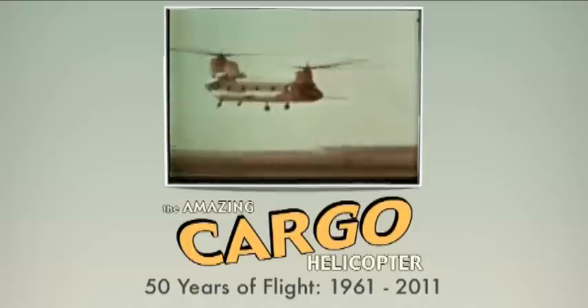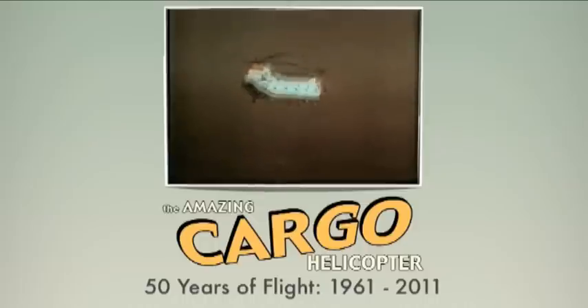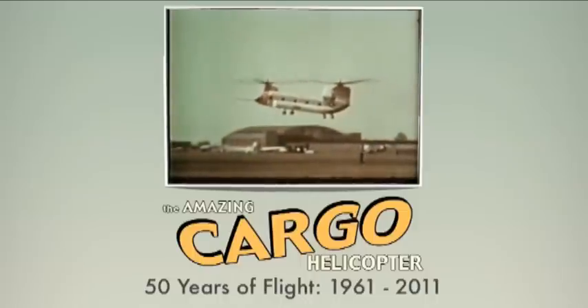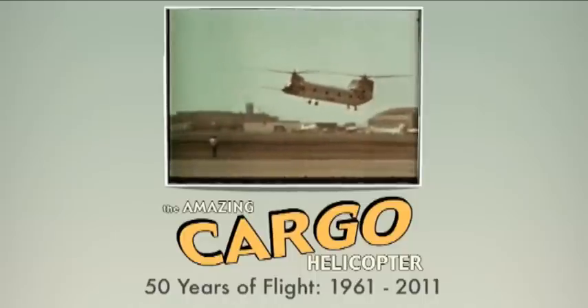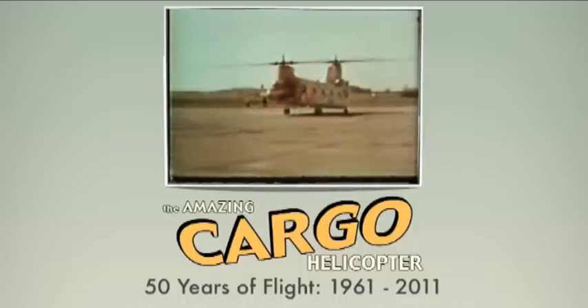Normal cruising speed for this twin-rotored aircraft is 130 knots. Maximum ferry range is over 1,200 nautical miles. The Chinook enhances the Army's ability to move swiftly in the event of limited conventional or brushfire warfare. Now classified for limited production, the first company of 16 Chinooks is expected to be operational in 1963.